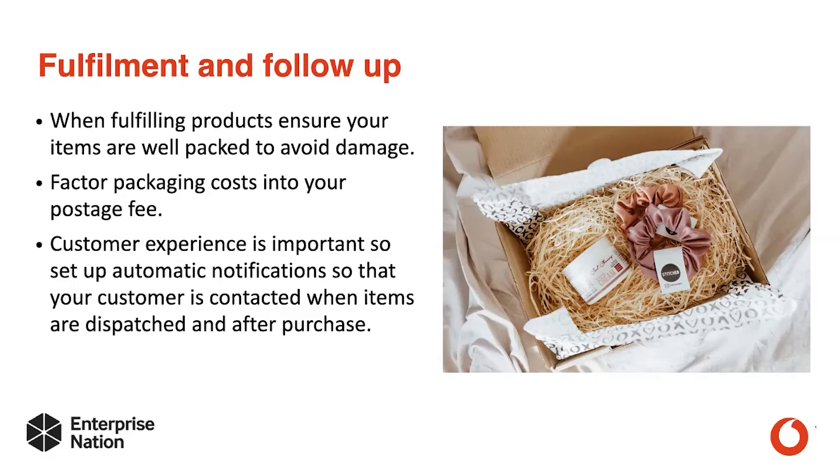Some people make the mistake of sending off items without weighing the packaging first, and therefore they start to lose money. So make sure you factor in the packaging costs and postage fees when you're pricing items and postage.